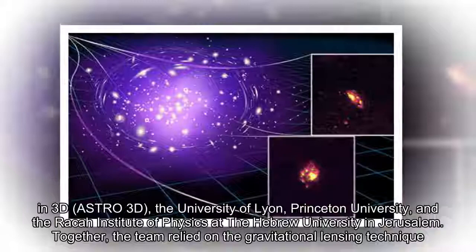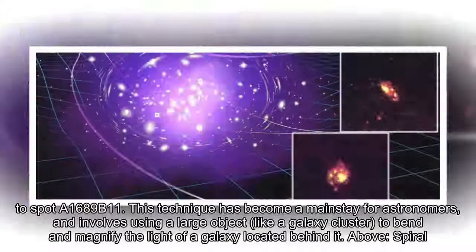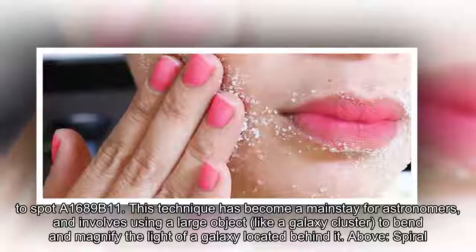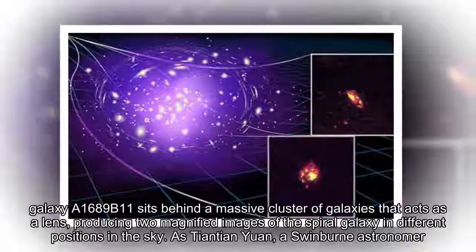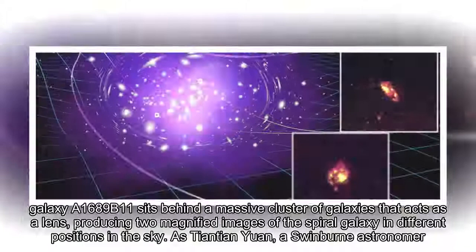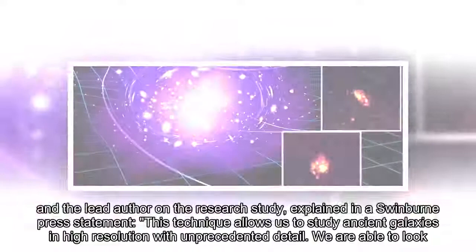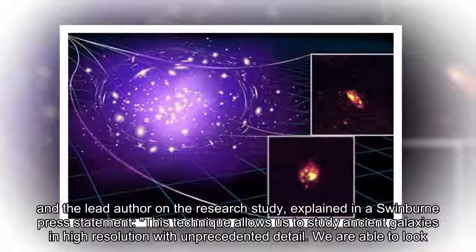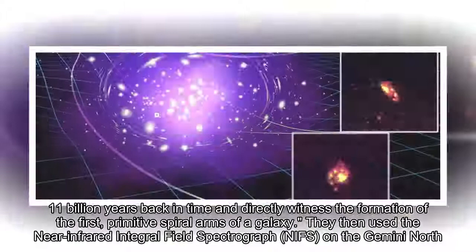Together, the team relied on the gravitational lensing technique to spot A1689b11. This technique involves using a large object like a galaxy cluster to bend and magnify the light of a galaxy located behind it. The spiral galaxy A1689b11 sits behind a massive cluster of galaxies that acts as a lens, producing two magnified images of the spiral galaxy in different positions in the sky. As Diantian Yuan, a Swinburne astronomer and the lead author on the study, explained, this technique allows us to study ancient galaxies in high resolution with unprecedented detail. We are able to look 11 billion years back in time and directly witness the formation of the first, primitive spiral arms of a galaxy.